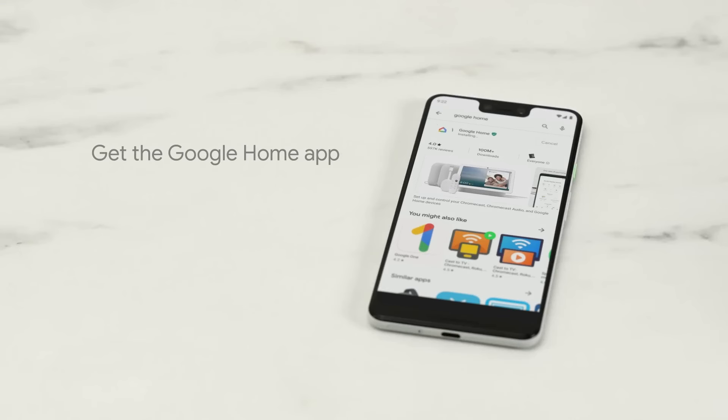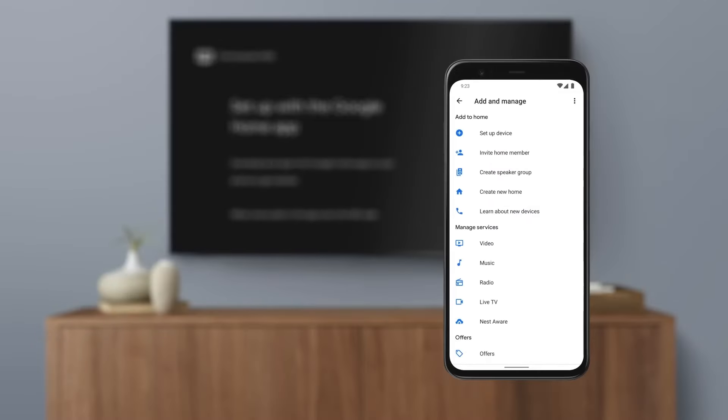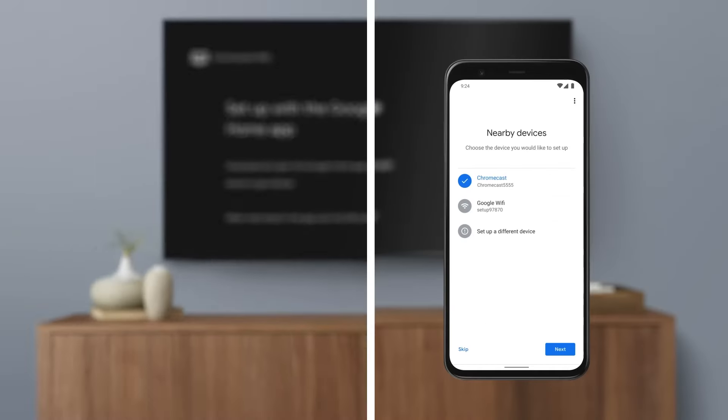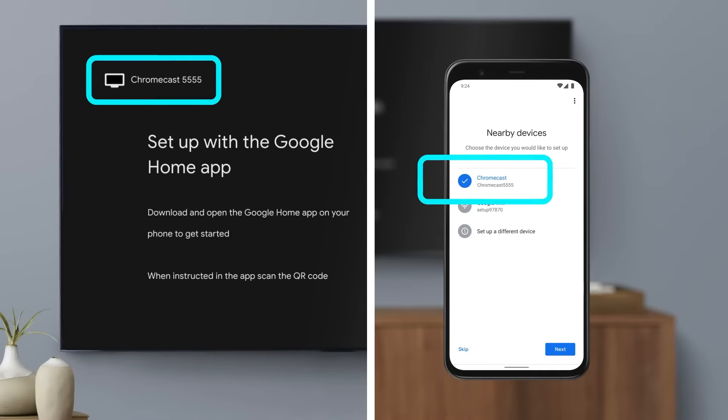Of course, being a Google product, the Chromecast with Google TV 4K shines for those deeply invested in the Google ecosystem. Seamless integration with YouTube, YouTube Music, and other Google services makes it a natural extension of your digital life. Chromecast functionality is built in, allowing you to effortlessly cast content from your phone or tablet to the big screen with a simple tap.